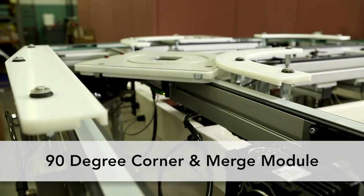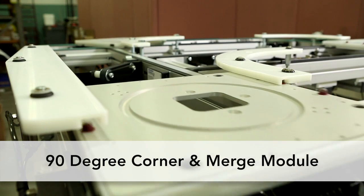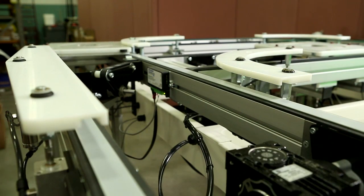The 90-degree corner and merge uses the same pin tracking and drive mechanism to safely merge two lines together.